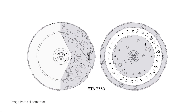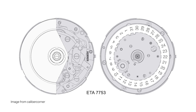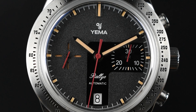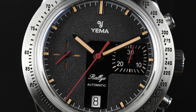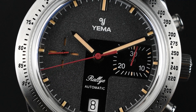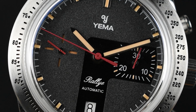Powering the watch is a dependable ETA Valjoux 7753 automatic chronograph movement, a Swiss-made integrated caliber from the esteemed family of the venerable caliber 7750. Renowned as a timekeeping icon in the horological world, the 7753 movement is celebrated for its robustness and impeccable mechanical performance. With 27 jewels, this movement operates at a frequency of 28,800 beats per hour and boasts a generous power reserve of approximately 44 hours.